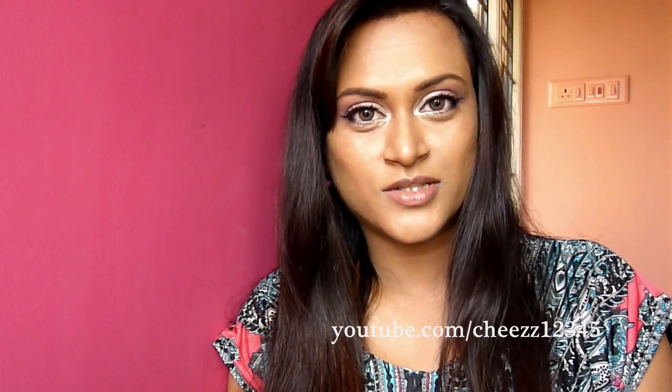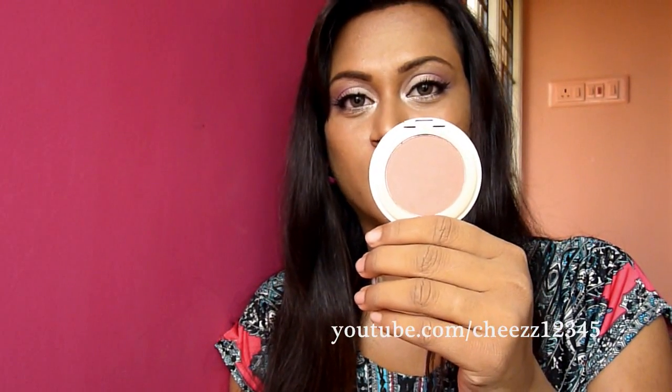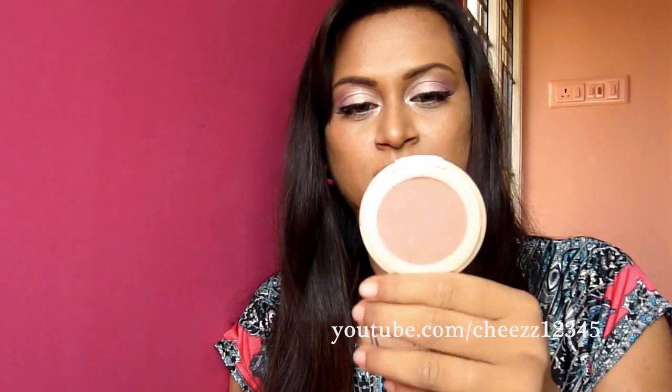The eyes are done — next onto the cheeks. I'm gonna use from Milani, this is the Mineral Blush in Mai Tai. It's a beautiful peachy pink blush color. I'm gonna apply this using a Sigma Air Potty brush.